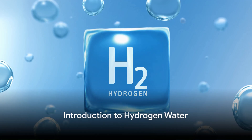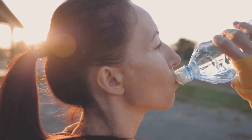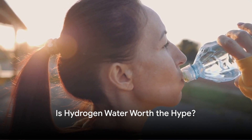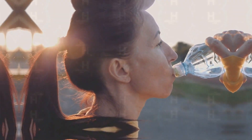Hello YouTube! Today we're diving deep into the fizzy world of hydrogen water. You've seen those sleek bottles everywhere, sparkling with promises of superhuman health. But before you drain your bank account chasing bubbles, let's take a scientific swim and see if this H2O upgrade is truly legit.